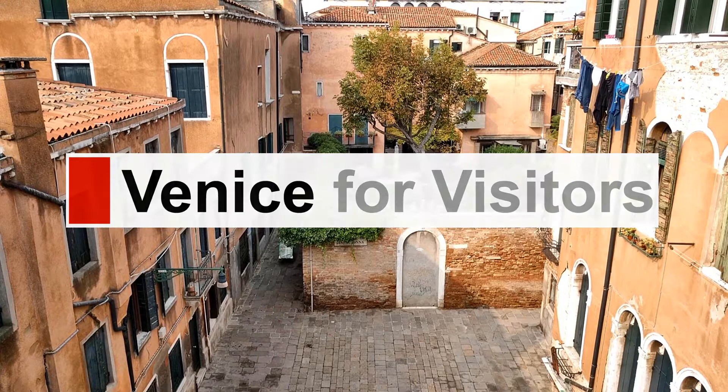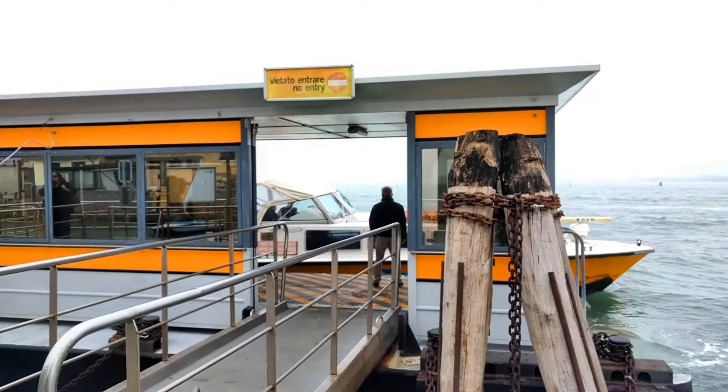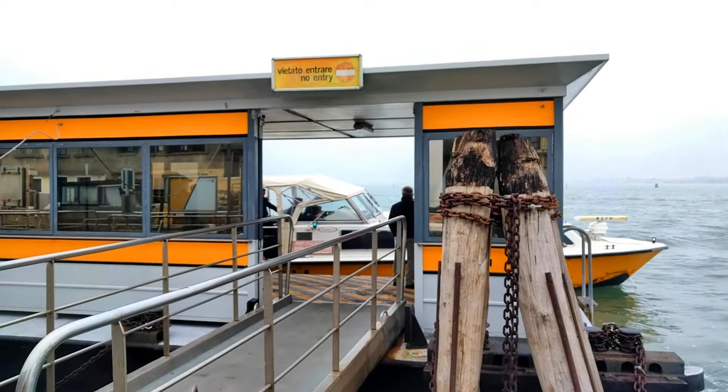Hello, this is Durant at VeniceForVisitors.com with another in a series of walking directions to hotels in Venice, Italy. Today's destination is the Boscolo Venezia. You'll start your walk at the Madonna dell'Orto Vaporetto stop, which is also used by the Alilaguna Orange Line airport boat.